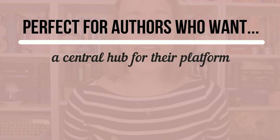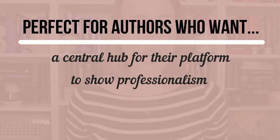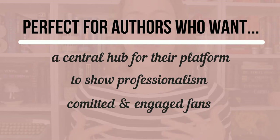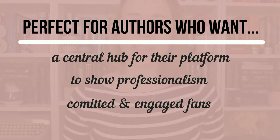But if you're still wondering if this program is right for you, this course is perfect for both unpublished and published authors alike who want to create a fully customizable central hub for their platform, show professionalism to others in the book industry, and convert book lovers and writers into committed and engaged fans who can't wait to buy their books. And it doesn't matter if you have tried building a website before or you have absolutely no experience — Wix.com is completely drag and drop, no coding necessary, and I walk you through every single step.